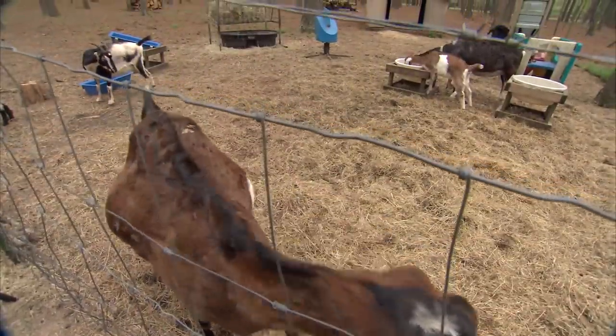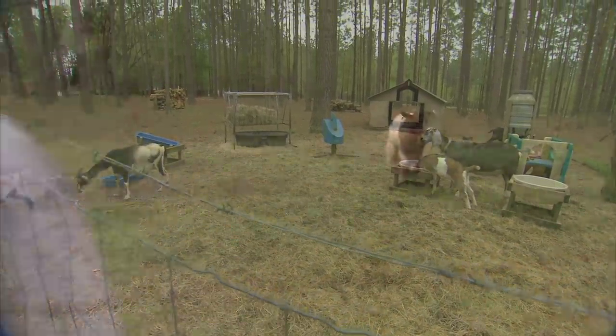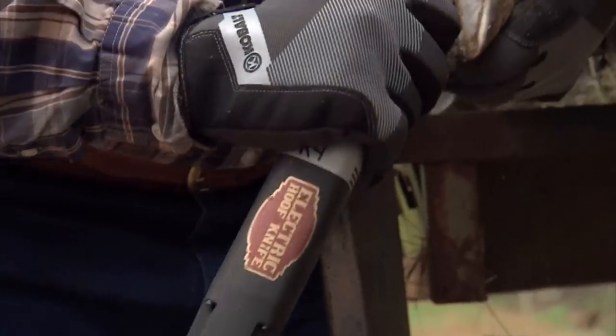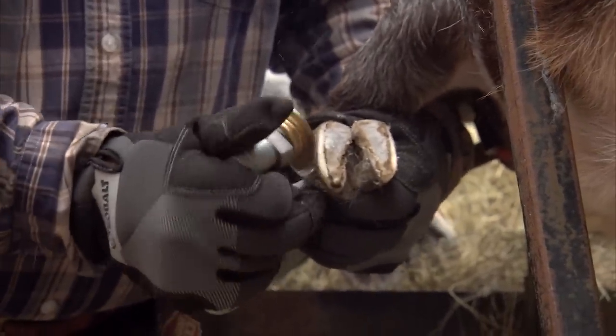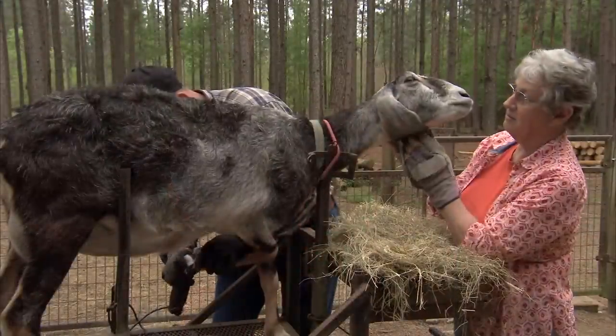The natural thing for any hoofed animal would be to be on rock or something that would keep their hooves trimmed to a normal length, and of course we don't have that with the clay and the sand. So by trimming them and keeping them at a normal, smooth — what their actual hoof should look like — it's much safer for them and they won't develop any limps or problems with their hips or their legs.